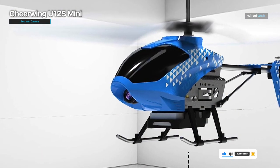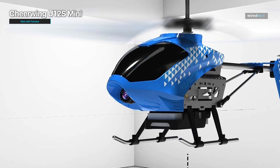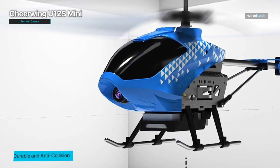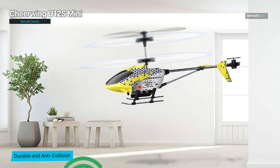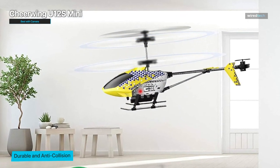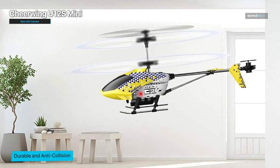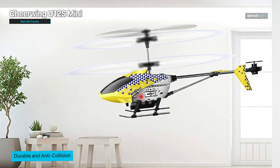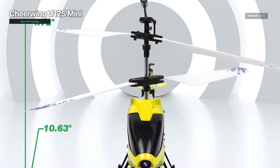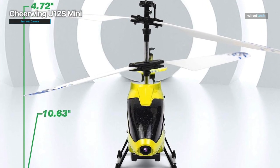The camera on the Cheerwing U12S Mini delivers impressive image quality, ensuring your aerial shots are sharp, clear, and vibrant. In addition to its camera capabilities, it offers stable and smooth flight performance with a six-axis gyro stabilization system and a one-key takeoff and landing function. With its compact size, it's also suitable for indoor flights, allowing you to capture stunning footage in confined spaces.